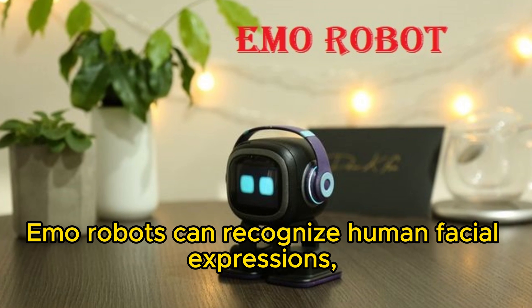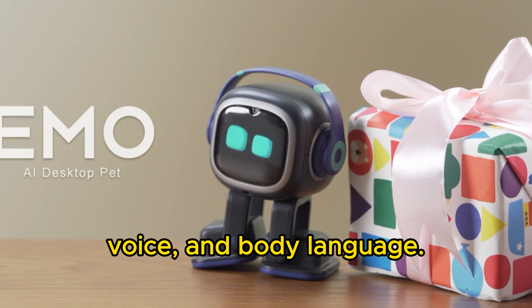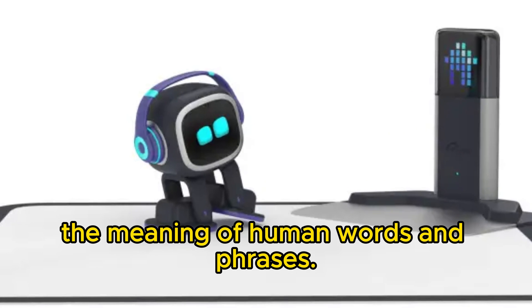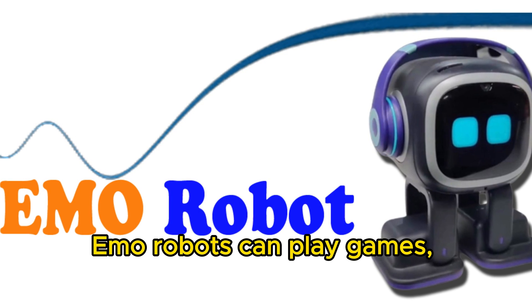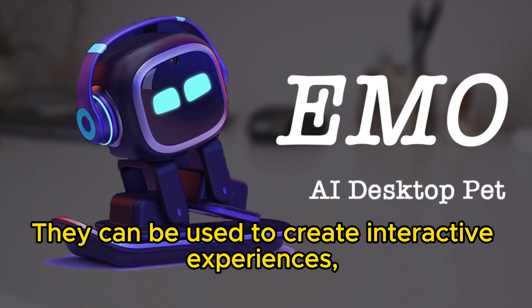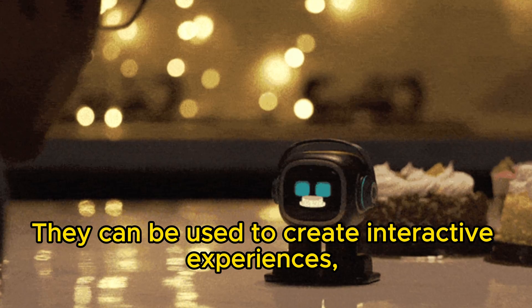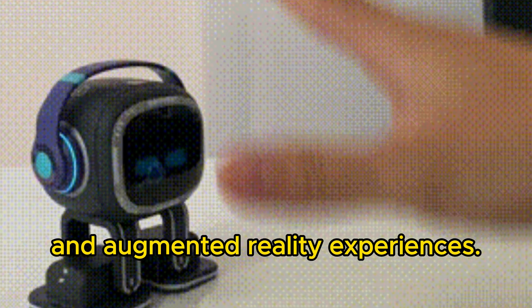Emo Robots can recognize human facial expressions, voice, and body language. They can understand the meaning of human words and phrases. Vector Robots can play games, tell stories, dance, and perform music. They can be used to create interactive experiences, such as virtual reality and augmented reality experiences.